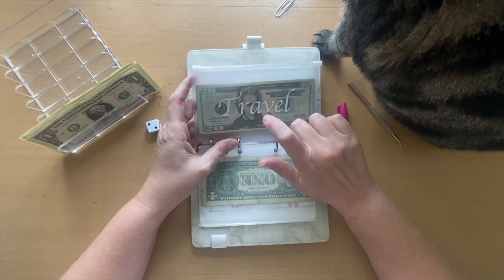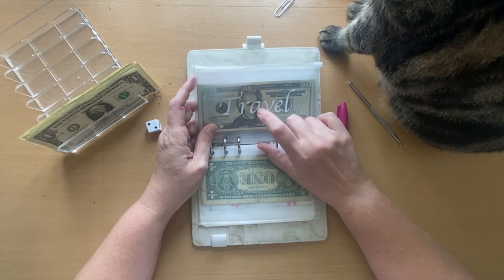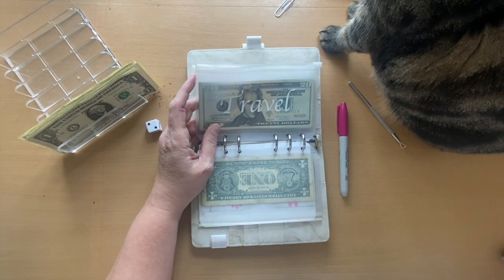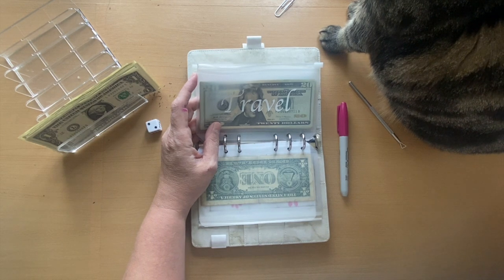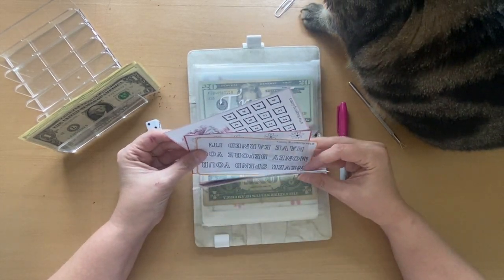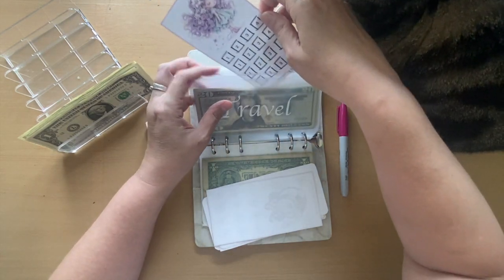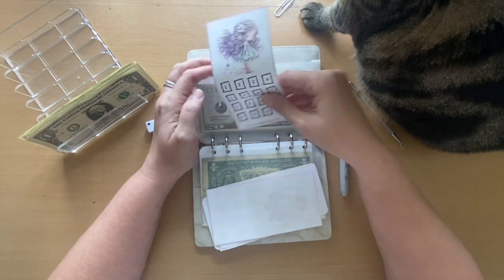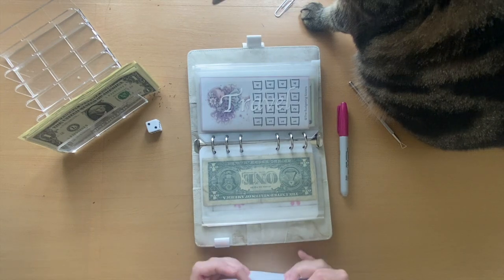I'm going back and forth about stopping travel at $325. This is the next scratch-off, also from the Budgeting Sisters — $40 will go towards that fund.